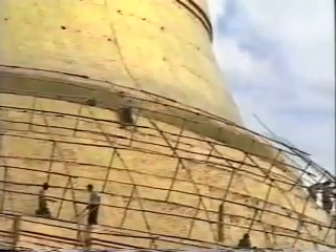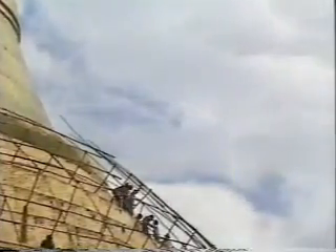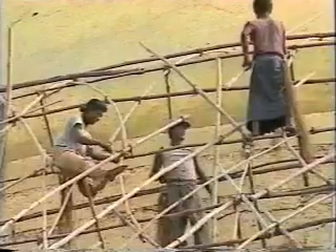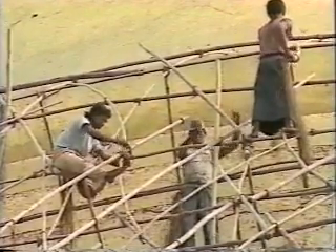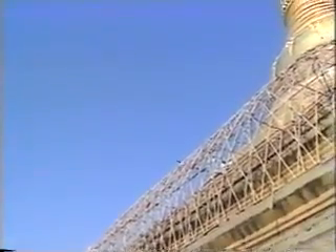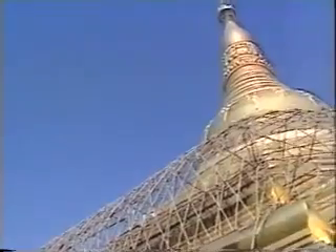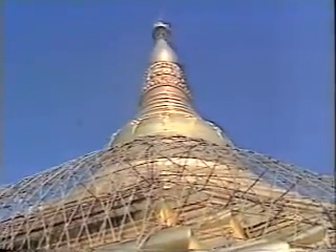General renovations to the body of the pagoda and re-gilding is done every four years. A bamboo scaffolding is made around the pagoda body to shelter the gilding process from wind. Formerly the whole body was encased with scaffolding, but since about that time large thick gold plates were used for permanent covering for the upper part of the body. Only the lower part is still being gilded with thin flimsy gold leaves.